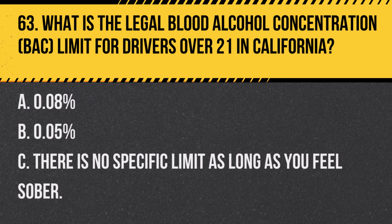Question 86. How should you adjust your driving in response to a high wind advisory sign? A. Maintain your usual speed and driving pattern. B. Slow down and keep a firm grip on the steering wheel. C. Pull over and wait for the winds to subside. Answer B. Slow down and keep a firm grip on the steering wheel. When encountering a high wind advisory, reduce speed and hold the steering wheel firmly to maintain control.